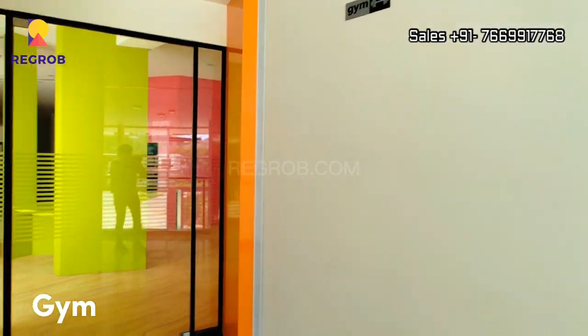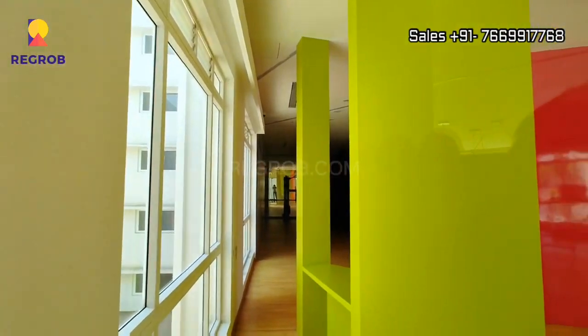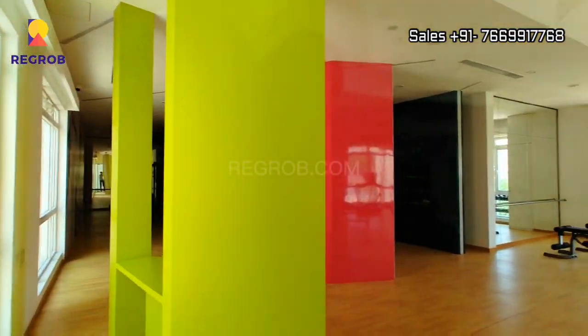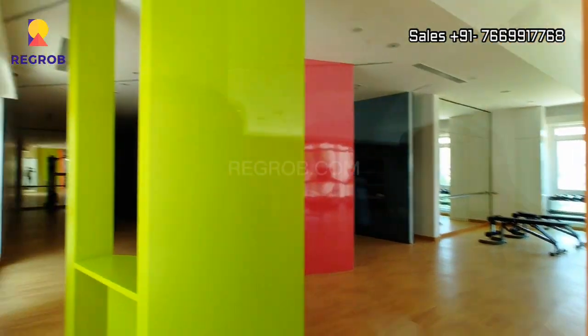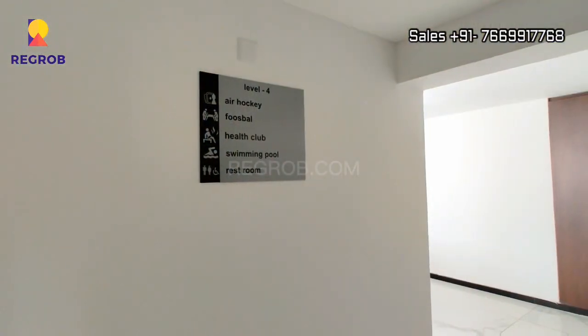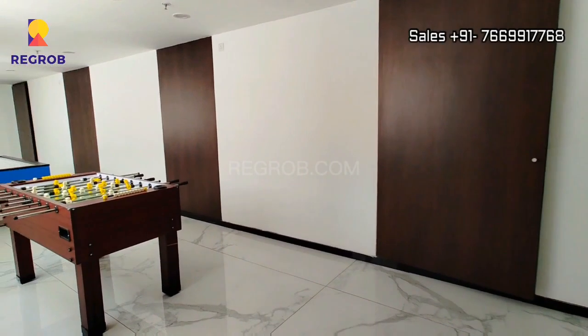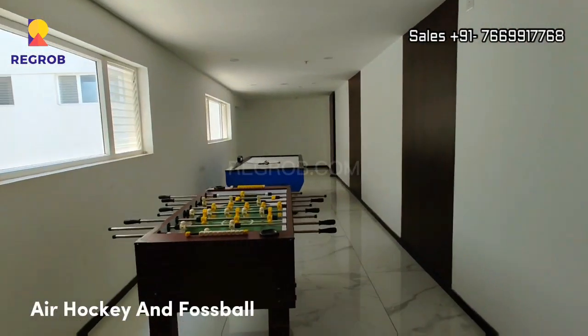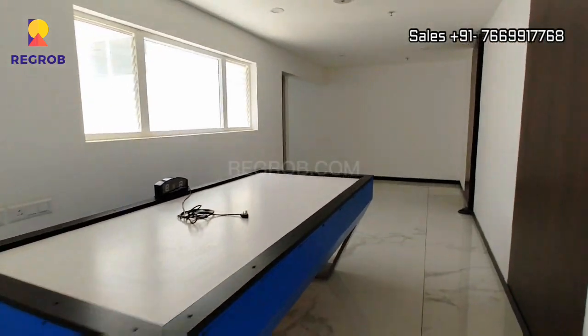Now this is the fully equipped gymnasium. It offers various indoor games facilities.